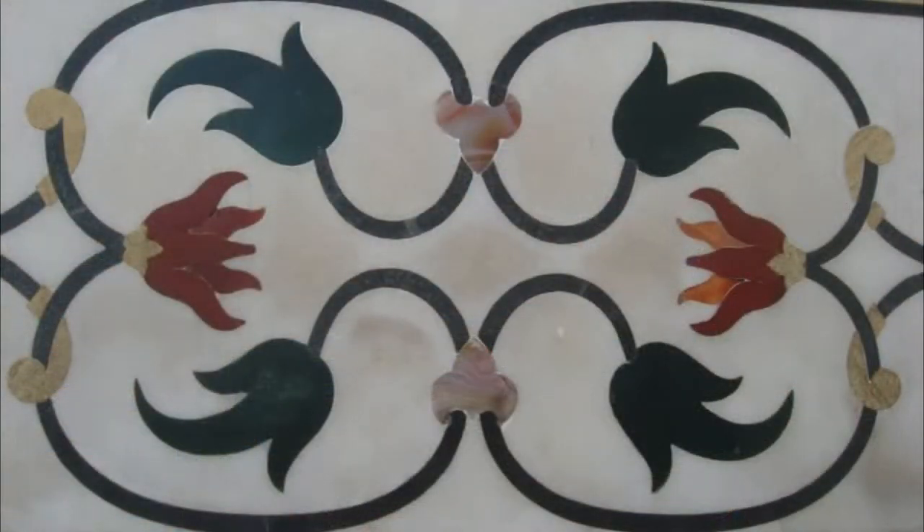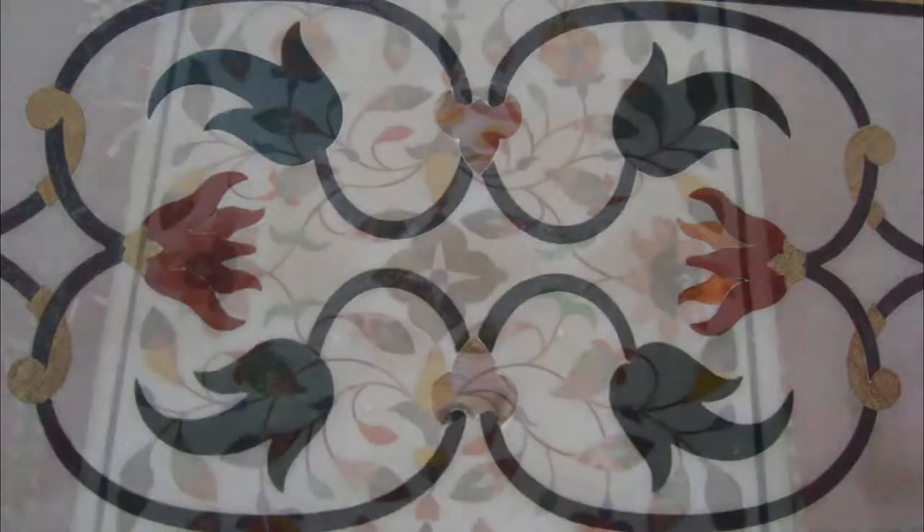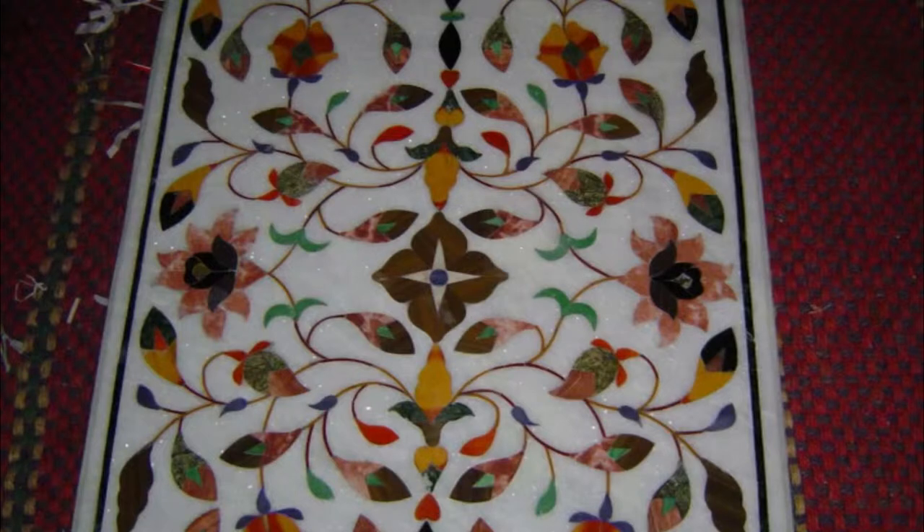Technically, this art is called Pietra Dura, believed to have been brought to India by the Italians, who taught them to carve flowers that they were unfamiliar with, with incredible accuracy.